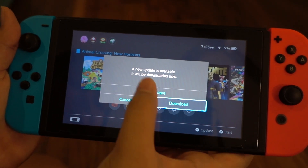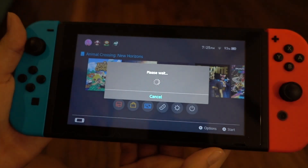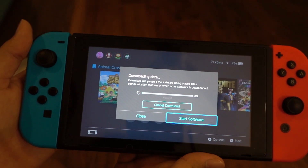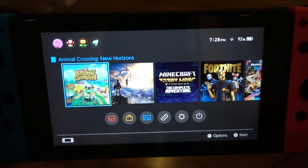I heard that you actually have to update because I was watching another guy unbox. Yeah, I guess we'll download the update. Hope it doesn't take that long. Now it's finally done updating. Let's launch.